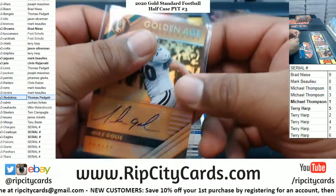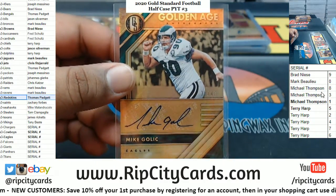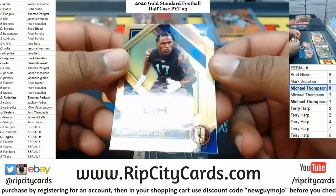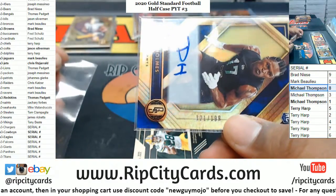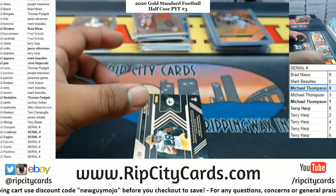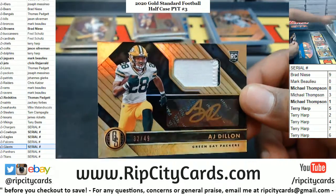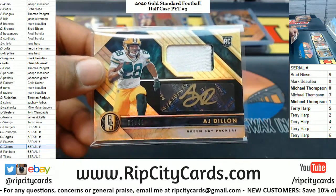Another hit for the Eagles — serial number, so that'll go to the 8th spot, 8th spot being Mike. Darnay Holmes to 189, Giants — a serial number team, which will go to the 1 spot. Mike doing some work with that 1 spot. And we got AJ Dillon — sneaky 2-color patch, gold ink autograph to 49, Packers. That's a nice card.